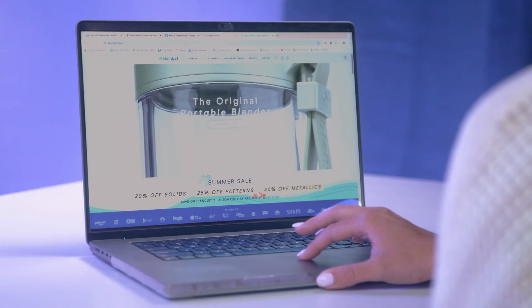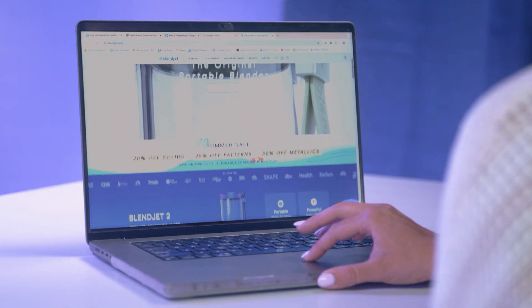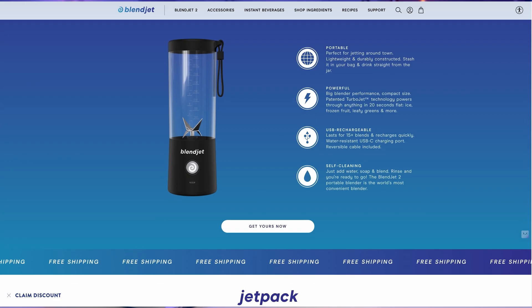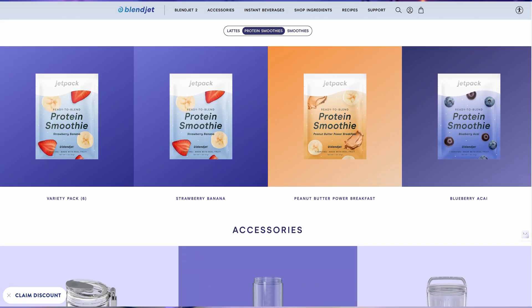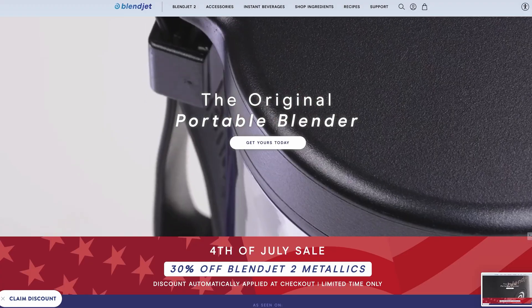If your product is super successful, you can always expand your offerings later. Take a look at Blendjet — they started off as a single product Shopify store for their portable blender. But after seeing massive success, they expanded their offerings to things like smoothies and accessories. However, the main focus of their store is still their hero product.